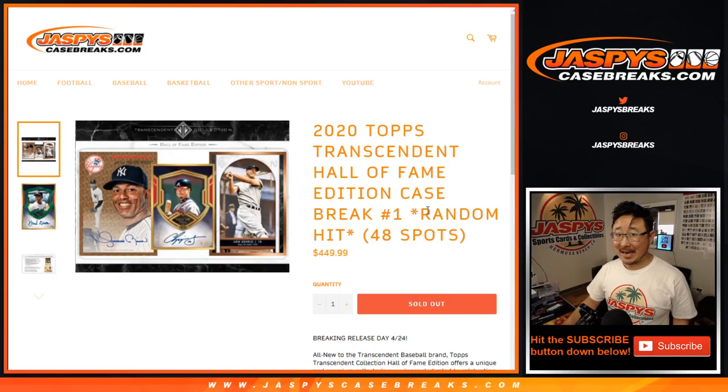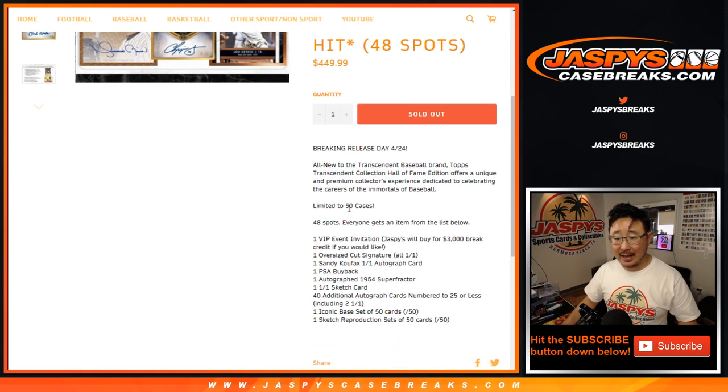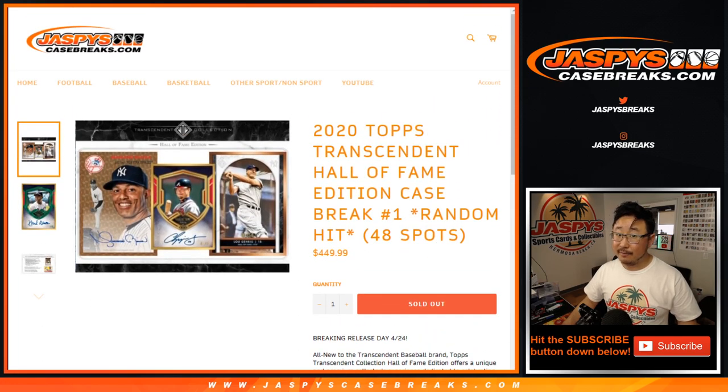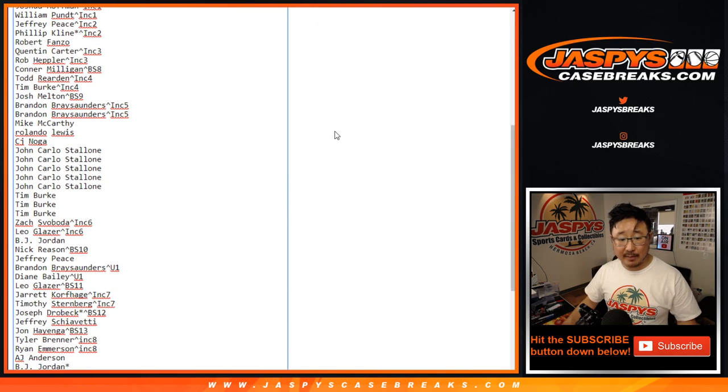Hi everyone, it's time. Joe for JaspiesCaseBreaks.com here, coming at you with 2020 Topps Transcendent Baseball Hall of Fame Edition Random Hit Break No. 1. Just dropped today, limited to just 50 cases. All Hall of Famers right here, as you can see. It's pretty nice. Everyone gets a hit from the list below. A very big thank you to all the people who bought their spots straight up, and congrats to the people who won their spots.